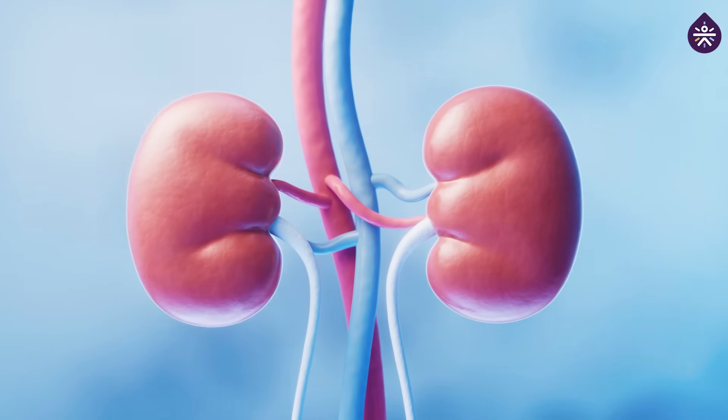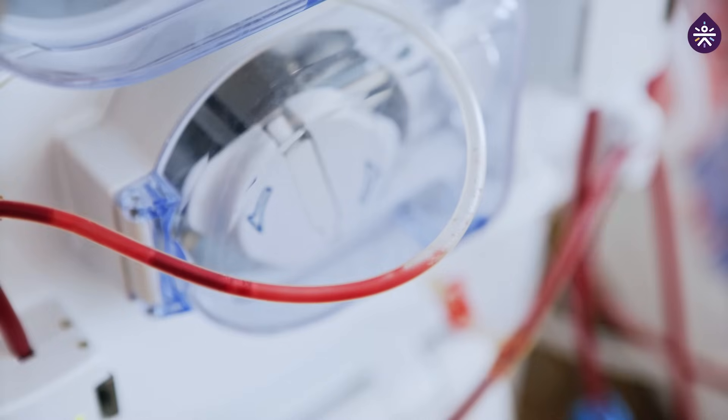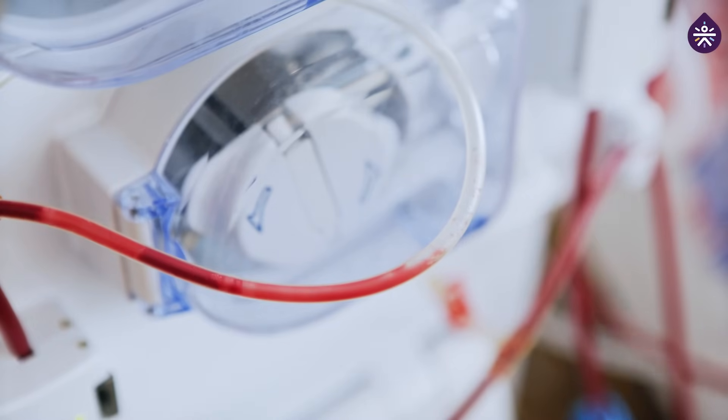In severe cases, prolonged and uncontrolled diabetes can lead to end-stage renal disease, where the kidneys lose their ability to function entirely. This requires dialysis or a kidney transplant for survival.